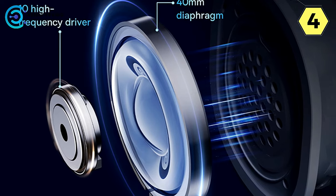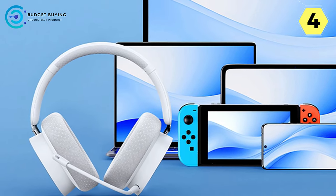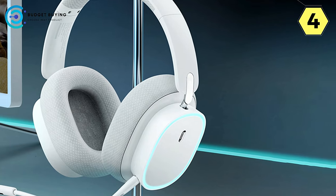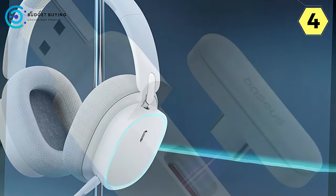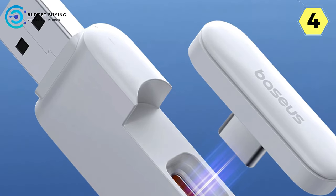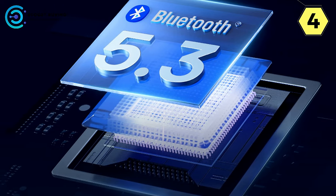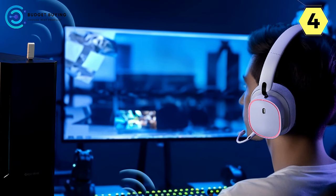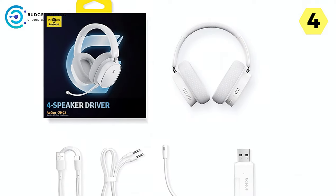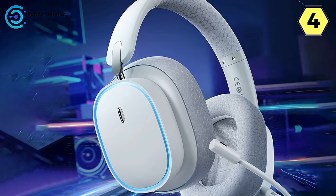For gamers, the headset's ability to accurately capture and locate enemy footsteps is a game-changer. The dual-channel and independent DSP chips, along with BPT technology, enhance gaming by providing precise audio cues. Thanks to a 20ms ultra-low latency, the Baseus GH2 minimizes delays in audio transmission, keeping you in sync with the action. The simultaneous dual-mode connection automatically switches to your communication device when you receive a phone call while gaming, and wireless 5.3 dual-mode with an upgraded circuit ensures reduced noise, latency, and seamless connectivity across 2.4G wireless and cable connections.